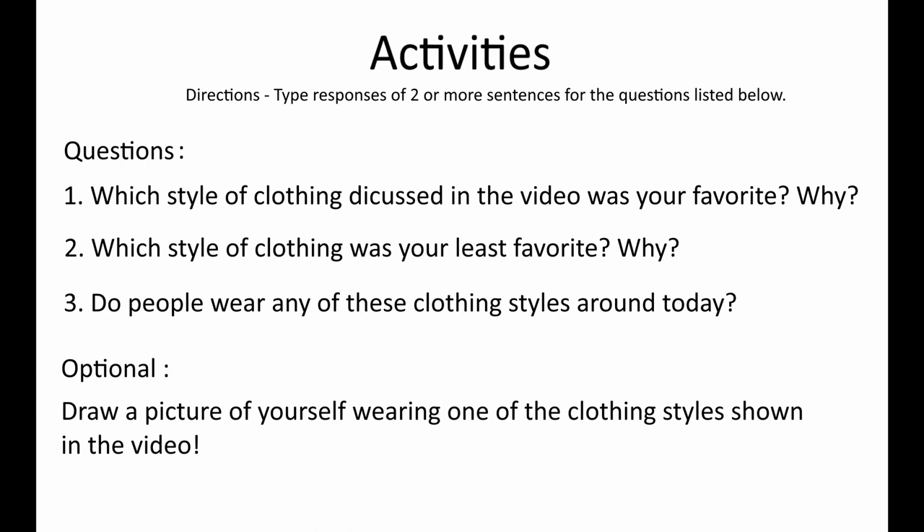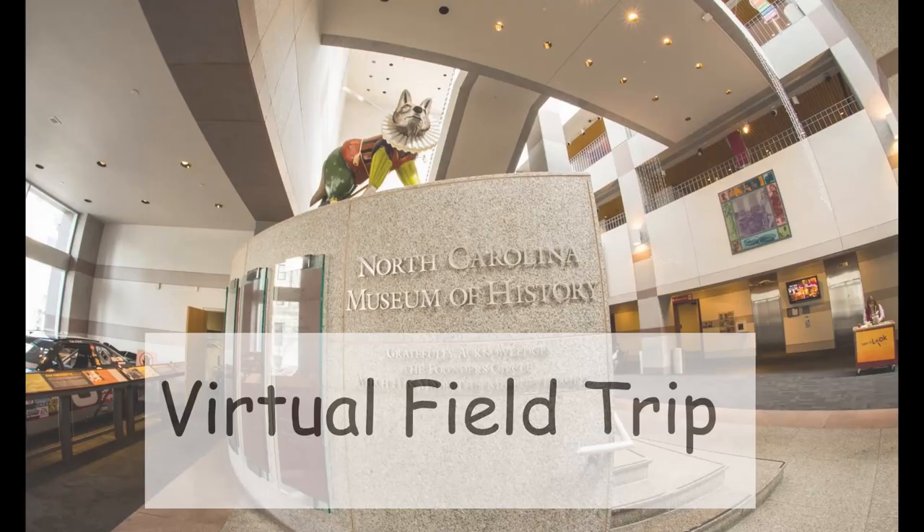Finally, there's an optional activity that you can do. If you would like, you can draw a picture of yourself wearing one of the clothing styles shown in the video. There won't be a place to submit this directly on this assignment, but I still very much encourage you to do this — it would be very fun. I hope that you enjoyed, and if you have any questions, just let me know. I hope that you all enjoyed this virtual field trip that I prepared for you. I have more activities that can go along with this, but this is all I'm expecting you to do for right now. I hope that you're all staying safe and having fun while you're stuck at home during this uncertain time. If you want to reach out, feel free to do so — I'm glad to still be here teaching you. Thank you. Bye.